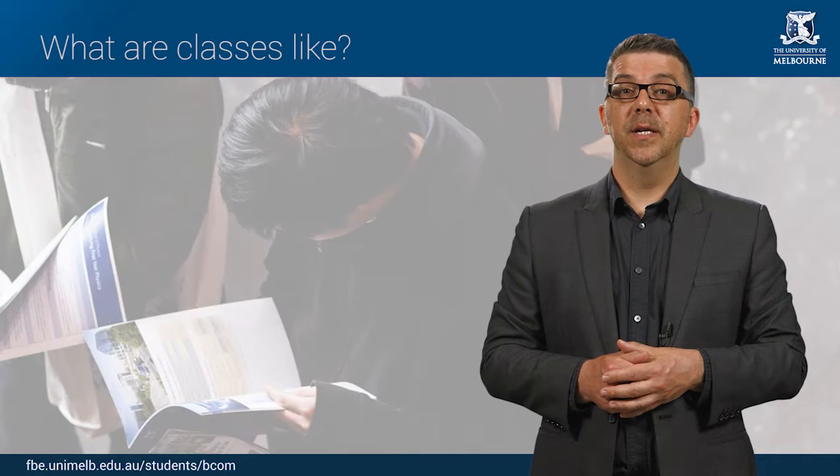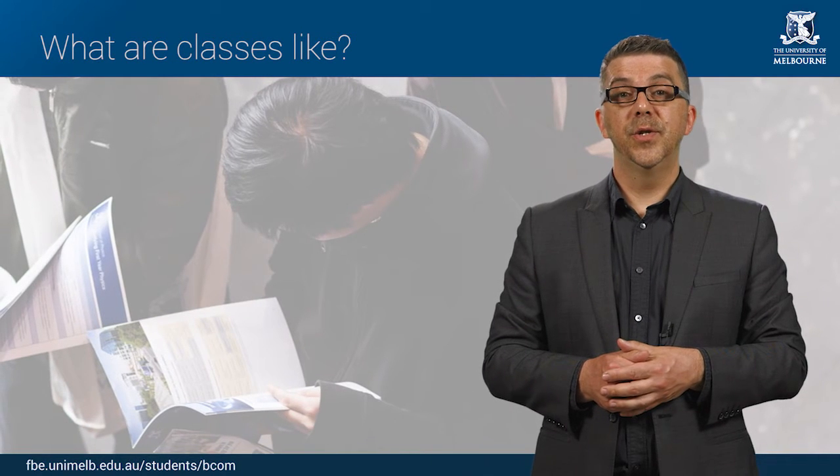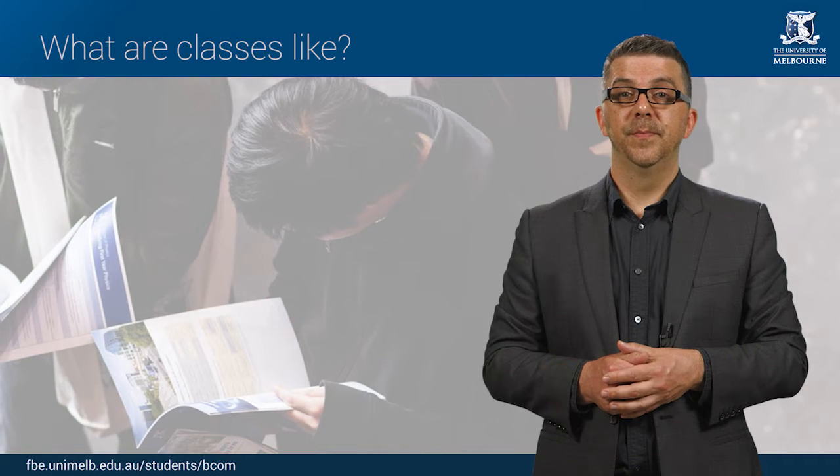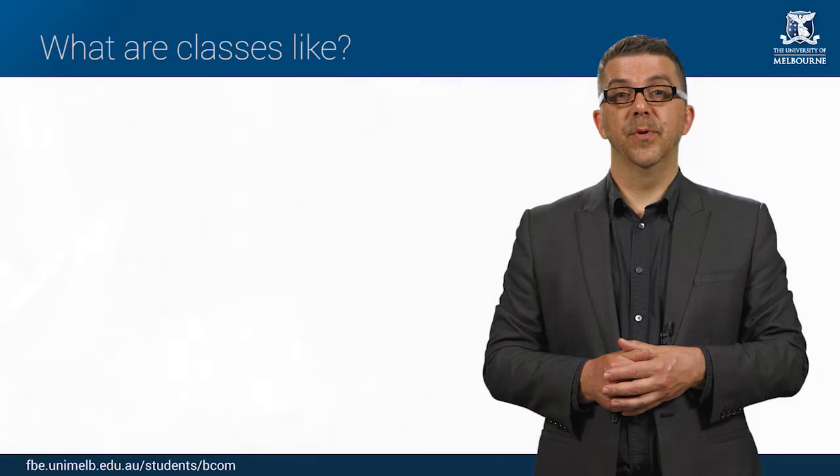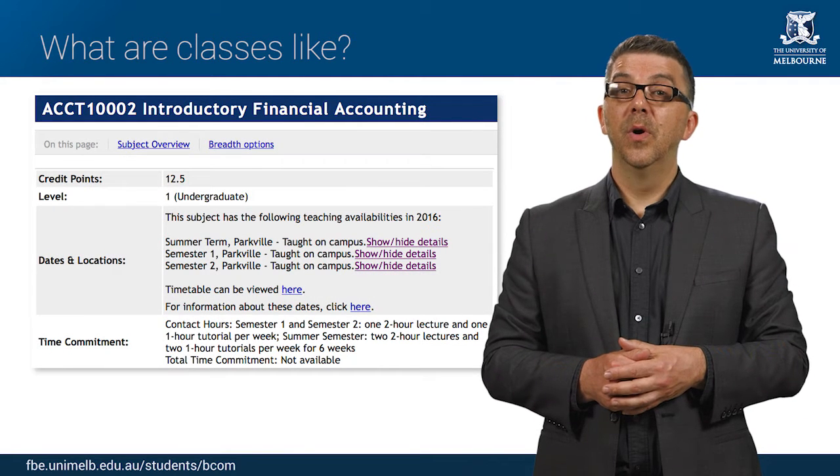Depending on the subject, each week you will attend a combination of lectures, tutorials and/or workshops. You can find out what the attendance requirements are for each subject you're enrolled in by looking in the handbook or on the LMS.